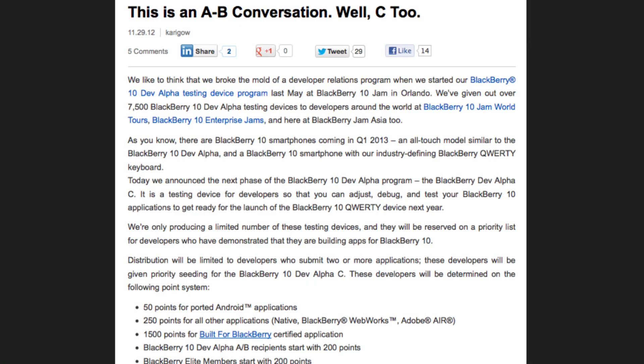We announced last week that developers can register for a BlackBerry 10 DevAlpha C testing device. This is a little different than the DevAlpha A and B you're used to — it has a QWERTY keyboard for testing your applications on that device with its 720x720 pixel screen. Developers can register now and it's based on a priority point system, so be sure to check out the blog for more info.